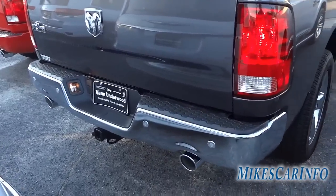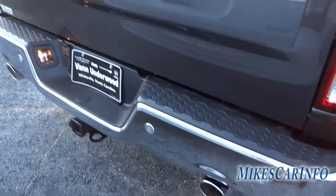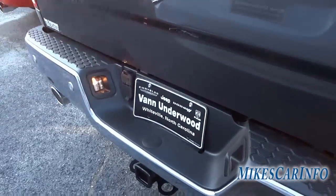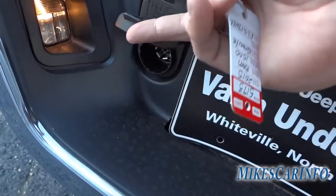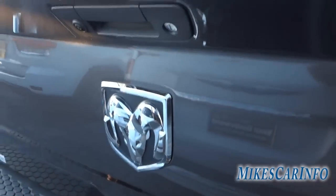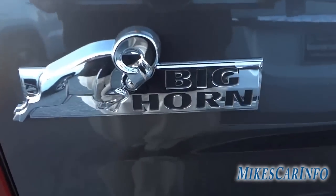Back here we've got your parking sensors — those little circles on the bumper — and a towing package right there. You've got your plugs here and here, and then you've got a big Ram head there in the center of the tailgate. You have a backup camera — that little lens right there — and the Bighorn badge, which is pretty cool.